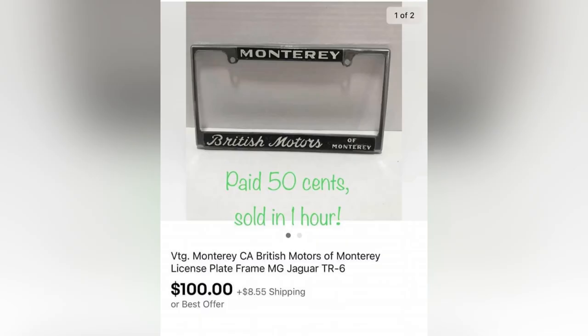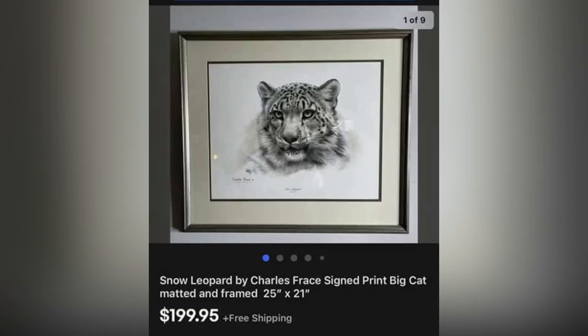The Facebook group member bought this next item for $0.50, and it sold in one hour for $100. She picked it up at a yard sale when they were on their way home from vacation — super cool find, definitely a Bolo. The next item is a signed print of a leopard, picked up at American Thrift for $6.99, and it sold within eight hours for $199.95.